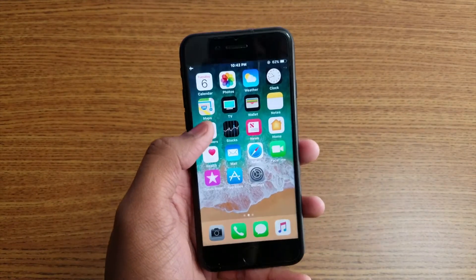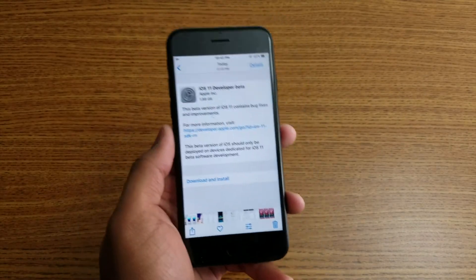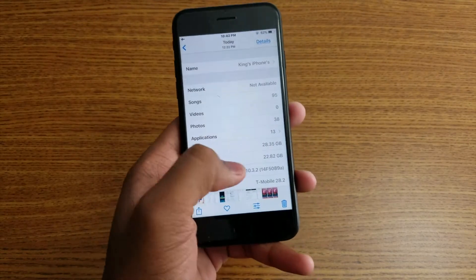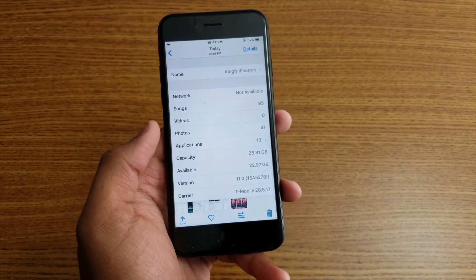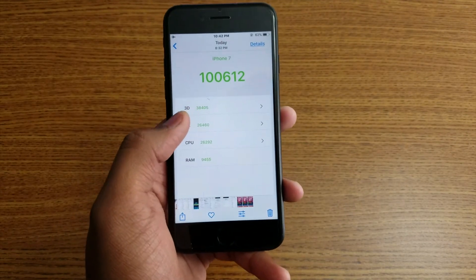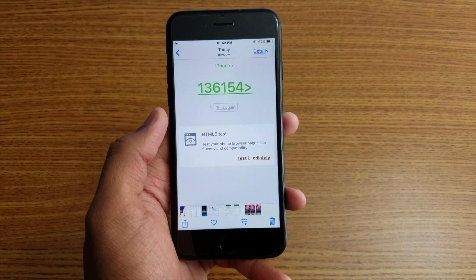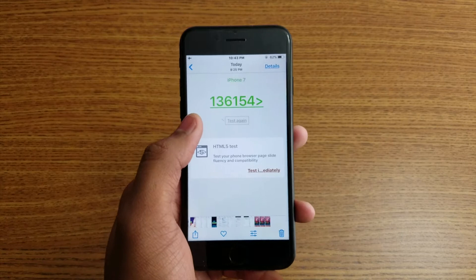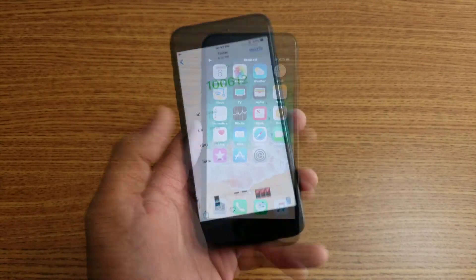Let me turn on Wi-Fi and show you — this file is 1.88 gigabytes. I was running iOS 10.3.2 before. After installing iOS 11, the Geekbench score came out to 2.2 gigabytes. This is the after iOS 11 score, and here is the iOS 10.3.2 score — you can see iOS 10.3.2 scores better than iOS 11 beta.